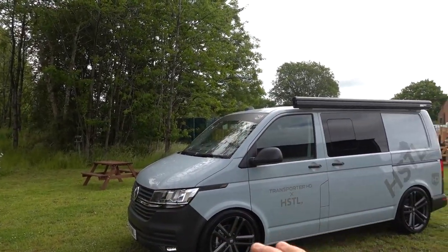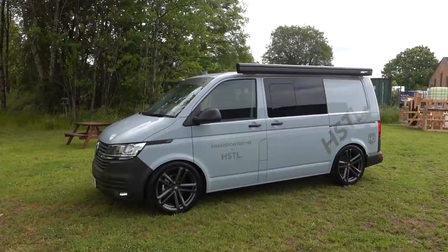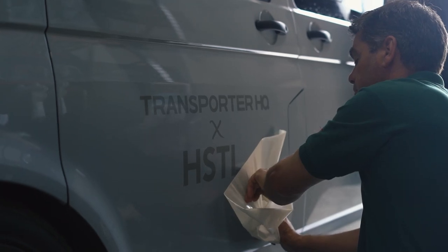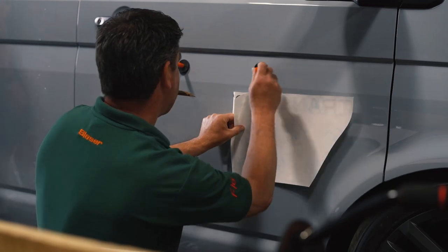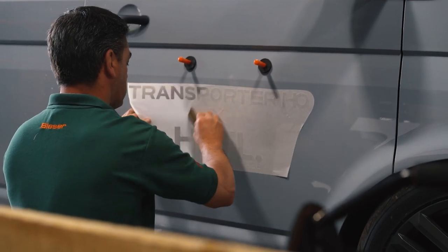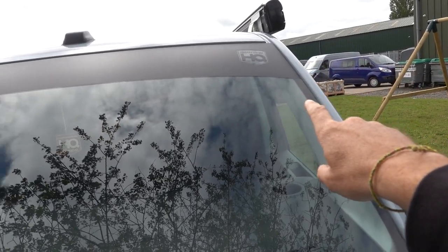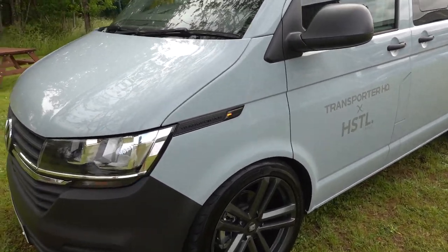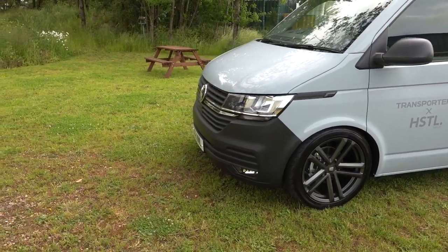We're going for the all-terrain look to match the commercial bumpers, and we're also waiting for the arch trims — like we put on the ice-blue van — which will suit it once the off-road wheel is on. For now we've left them off. The Transporter HQ Hustle branding has gone on, and instead of a bold dark black, we kept the sign writing subtle — not too OTT, makes you look twice. Sun strip added too.